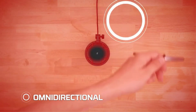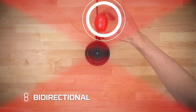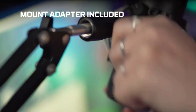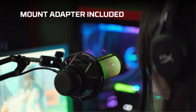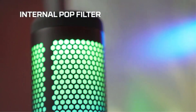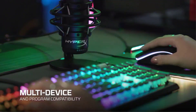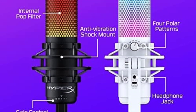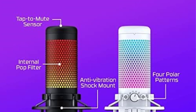Whether you're podcasting, streaming, or recording with multiple people, there's a pattern to suit your needs. The included pop filter and gain control dial deliver clean, well-balanced audio right out of the box. Compatibility is comprehensive, working with PC, PS4, PS5, and Mac, while integration with popular streaming software makes it a plug-and-play solution. The 9.84-foot USB-C cable offers ample length for different setup configurations.